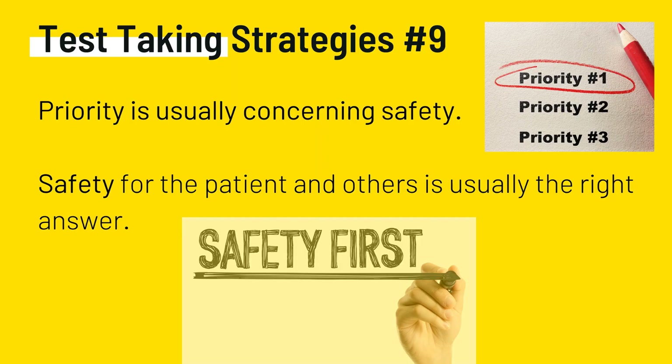Test-taking strategy number nine: priority is usually concerning safety. Safety for the patient and others is usually the right answer. Using prioritization techniques — questions using words such as 'initial,' 'first,' and 'best' are asking for your prioritizing skills. The choices are usually all correct, but only one should be done first. When prioritizing, consider your ABCs, Maslow's hierarchy of needs, and the nursing process — remember assessment versus intervention. Narrow down and make educated guesses. The best answer will advocate for the patient or the nursing profession and will focus on being culturally sensitive and competent for the patient.